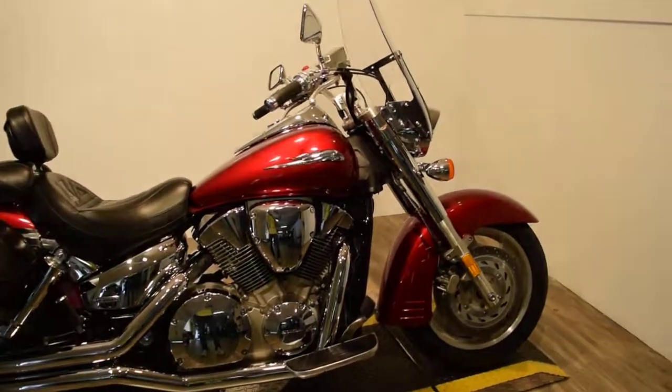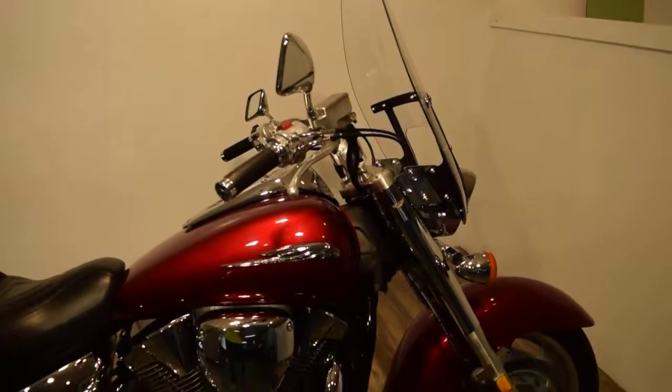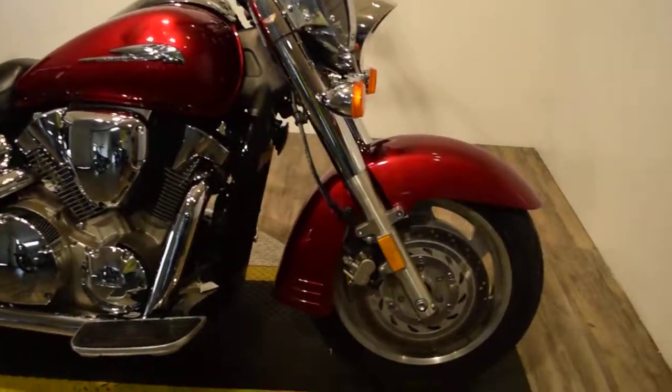It's got a nice seat with a driver's backrest and passenger's backrest with a luggage rack. It's also got a windshield and cruise control. You can see 25 more pictures of this bike on our website.